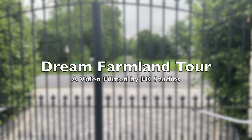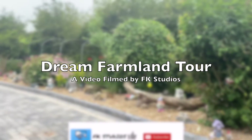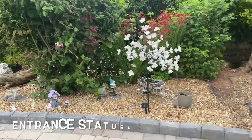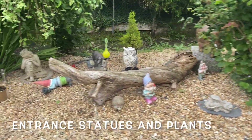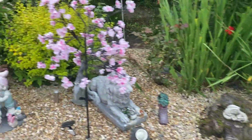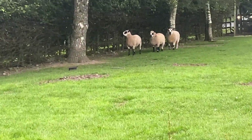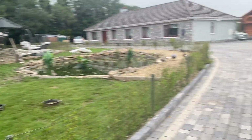Hey guys, welcome to FK Studios. Today we're going to be going on a tour of a very lovely farm which a dear friend has let us make a video of. As you can see on the right hand side when you start walking into the entrance, there are very nice statues, garden gnomes, some very nice plants, and on your right hand side you can see some animals.